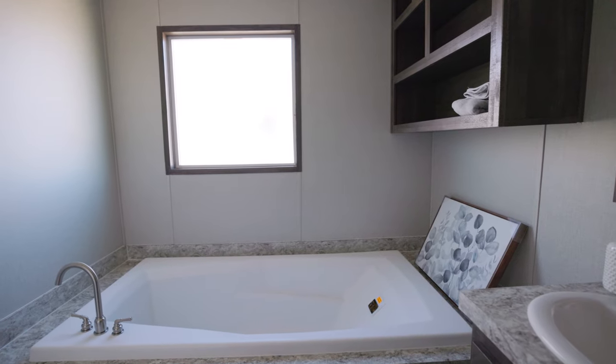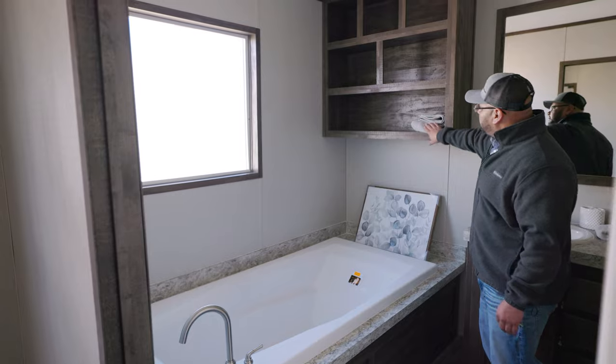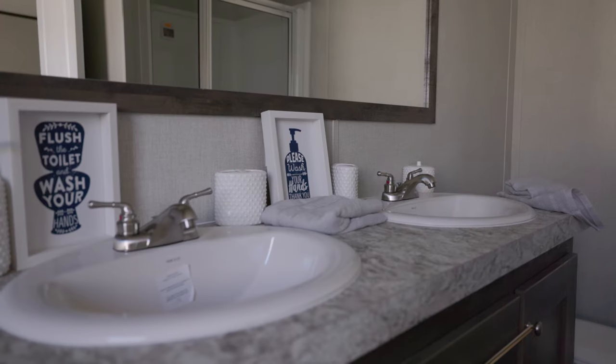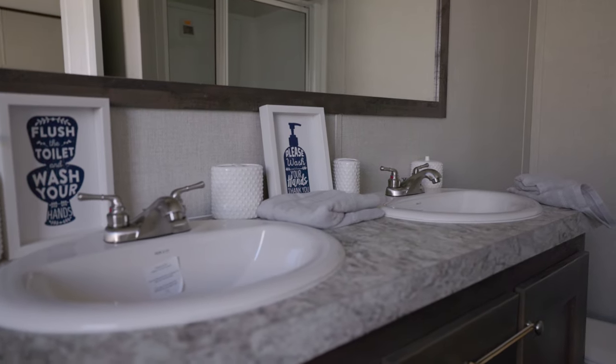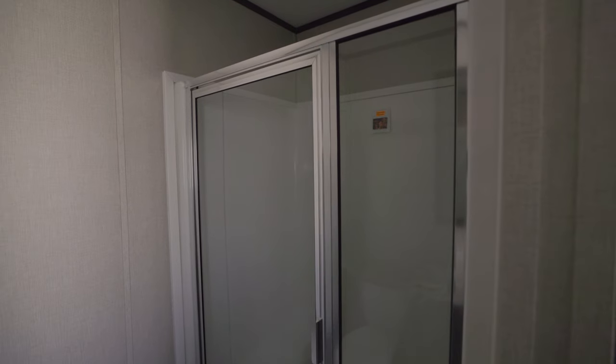72-inch soaker tub. Extra space over here for your linens. His and her porcelain sinks — these won't chip or crack or burn. We also have your one-piece stand-up shower.